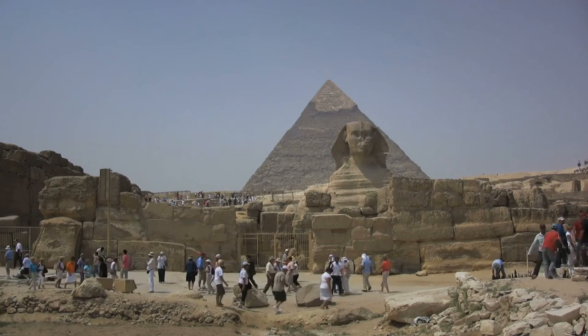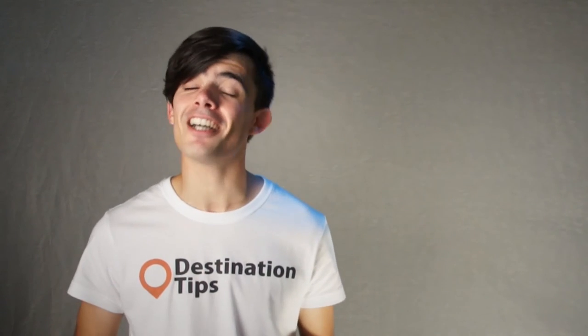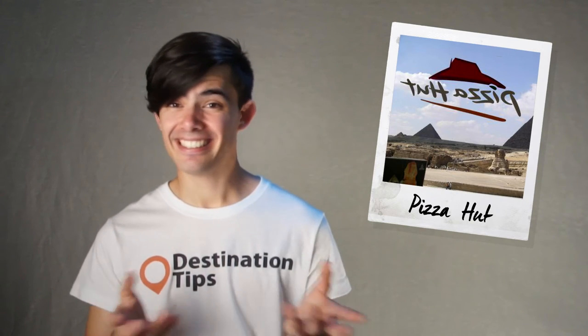8: Smooching the Sphinx. You can no longer get close to the Sphinx, so this silly lip-locking shot might actually be the best one you can take. This shot is all the more cheesy once you realise that the Sphinx is actually staring at the Pizza Hut across the street. Get it? Pizza? Cheese?